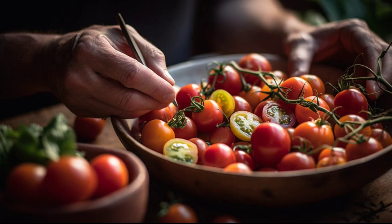In conclusion, growing tomatoes can be easy and fun if you follow a few simple steps. With the right care and attention, you can enjoy a bountiful harvest of juicy, delicious tomatoes all summer long.